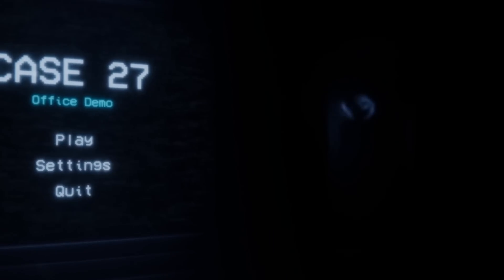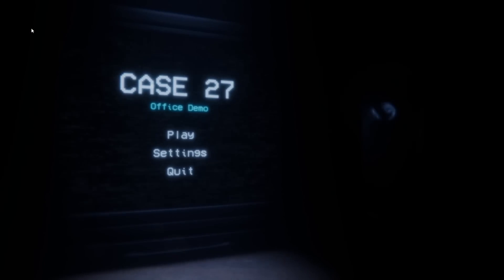What's going on guys, it's Dorko back again, hope you're fantastic today, and welcome to a FNAF styled game called Case 27. This is the office demo, recommended to me by Vapor — he said the game was really good and that I should give it a try, so here we are.